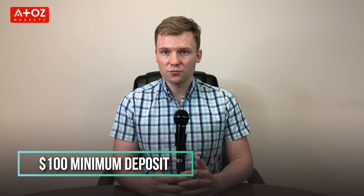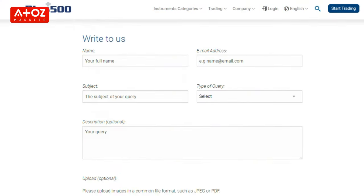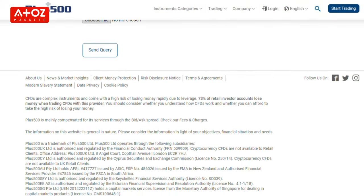The minimum deposit is $100. Depending on the withdrawal method, they have different withdrawal limits, which you will find on the withdrawal screen of the PLUS500 platform. The platform offers 24 hours a day, 7 days a week support via email and chat. You will find answers to most questions via the FAQ section.